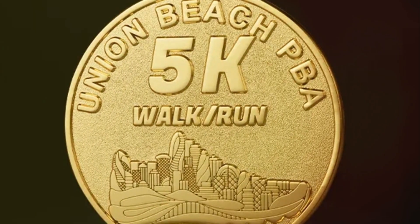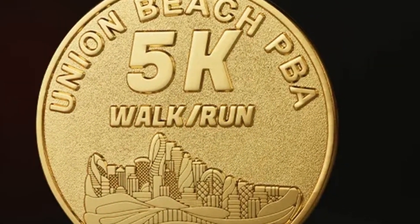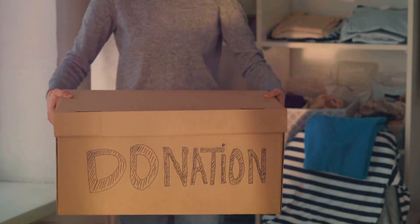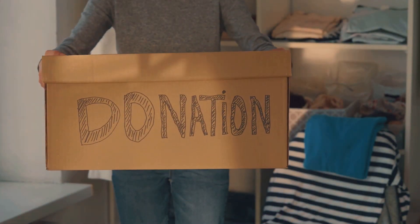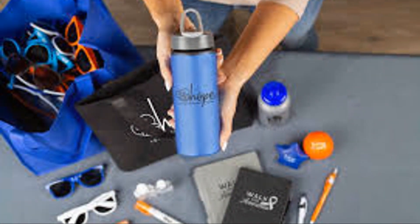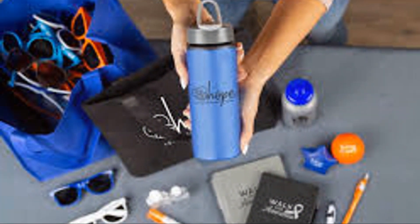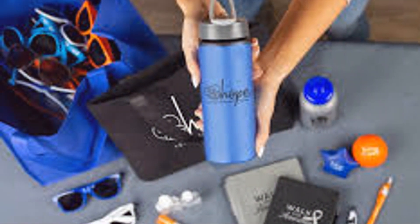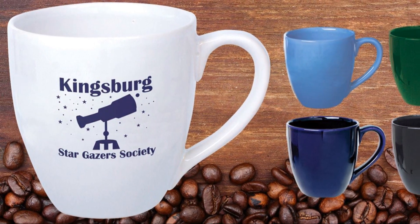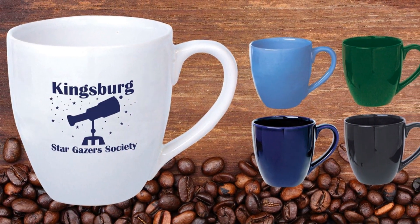Consider the case of the Brand Aid Project. This ingenious initiative turned simple band aids into a powerful promotional product. By partnering with well-known brands and celebrities, they created band aids with recognizable logos and faces. Each band aid sold helped raise funds for medical supplies in communities in need. The band aids served a dual purpose — not only a practical item but also a symbol of the cause they were supporting. The success of the Brand Aid Project illustrates a key point: products don't need to be expensive or elaborate to make an impact. Sometimes, simplicity is key.